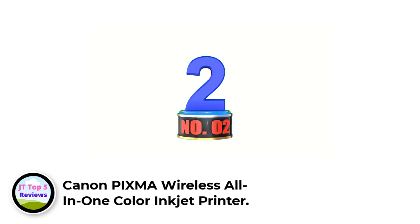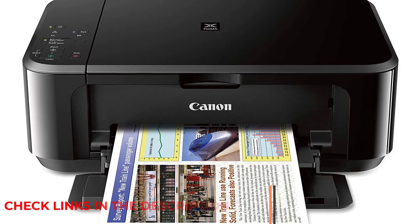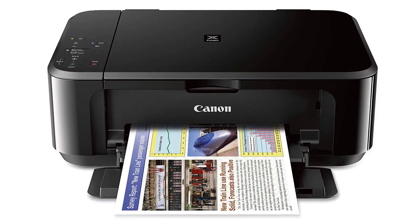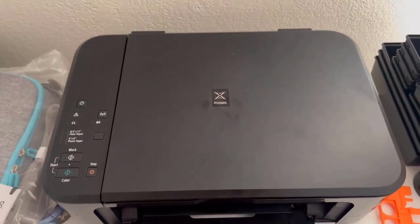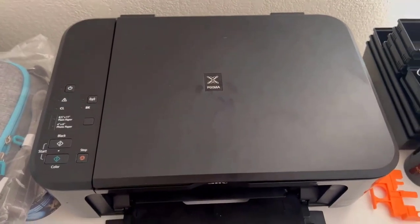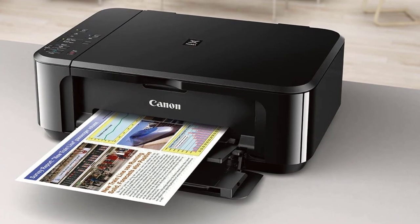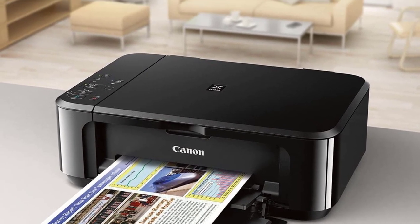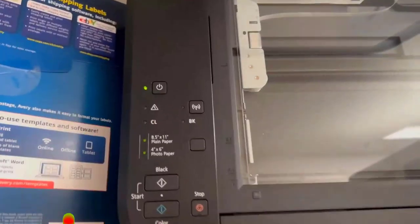Number 2: Canon Pixma Wireless All-in-One Color Inkjet Printer. Upgrading your home office with a reliable printer doesn't need to be an expensive endeavor. The Canon Pixma MG3620 has all the functionality you need in a home printer at a fraction of the cost of some other models. Our tester commended this wireless printer for its ease of use and user-friendly design, though it could have performed better when it came to speed and setup. It took almost an entire minute before it began printing a 10-page document, and the instructions weren't very clear, though overall the setup was pretty self-explanatory.